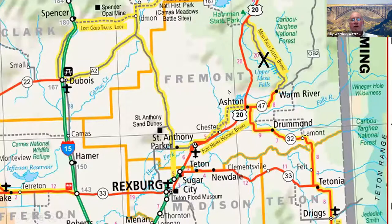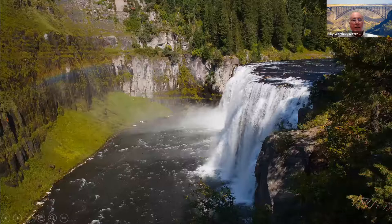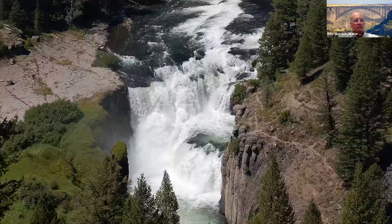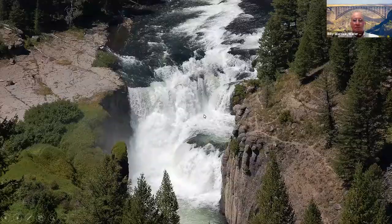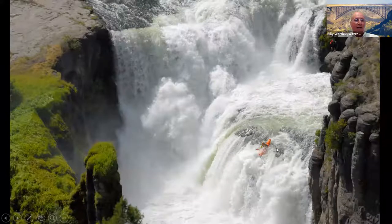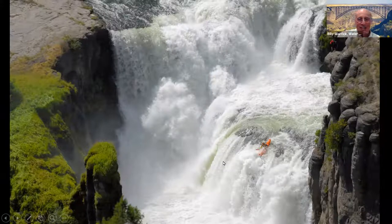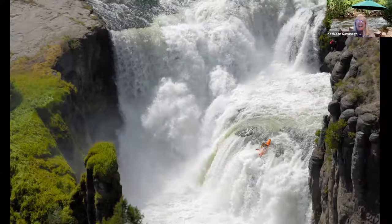Mesa Falls is a beautiful stop, highly recommended. You can easily get a great picture, shoot a tighter picture, and then that water drops and falls to the lower falls. You can walk around and shoot down at the lower falls from the same location. To show how big it is — here's a guy standing on the rock, and here's a guy on a hang glider. That's a big, big waterfall.